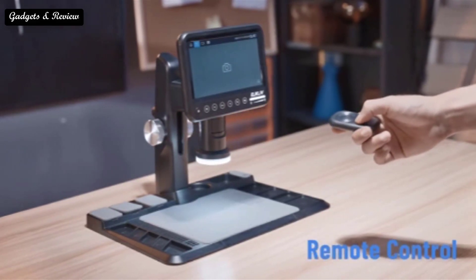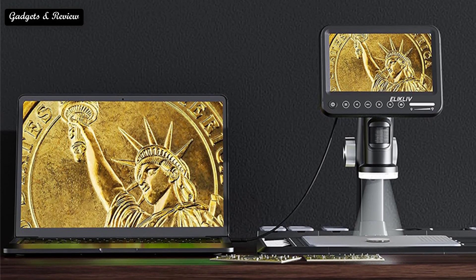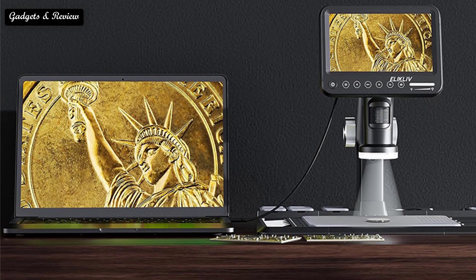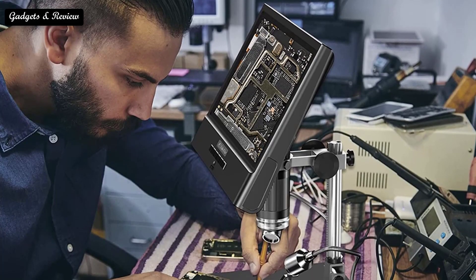A digital USB microscope will allow you to record videos by using an inbuilt camera. However, if you wish to record high quality videos, then checking the camera quality is highly important. To keep it simple, a 12 MP camera will offer much better quality than a 5 MP camera in a given microscope.